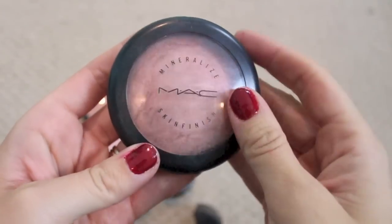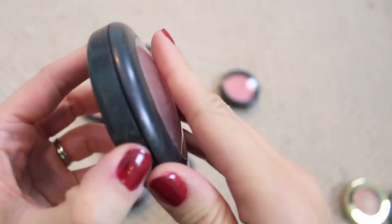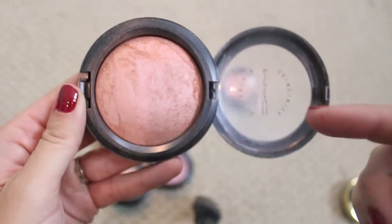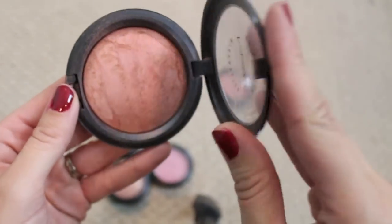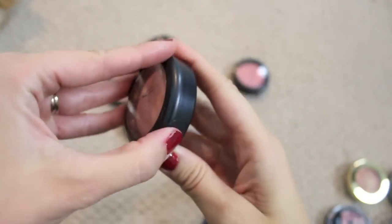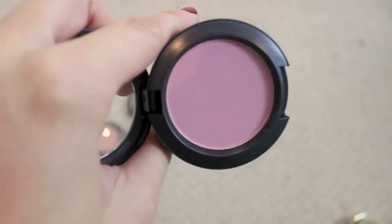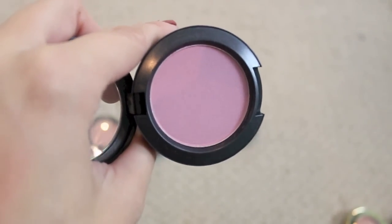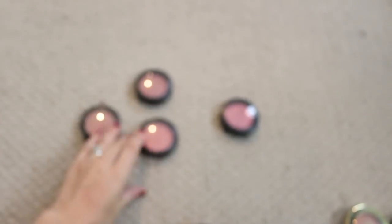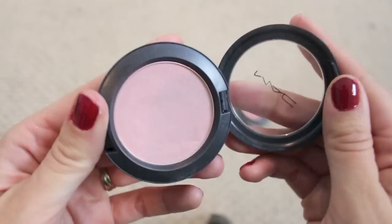Let's talk about MAC. This is a cult favorite — it's called Stereo Rose, a mineralized skin finish. It's huge but it is so beautiful. They release this often and I would totally recommend picking it up. We've got Warm Soul which is another one of my favorites, so pretty. And this is Dame — a really nice kind of pinky matte color for springtime. I'm gonna hang on to that.